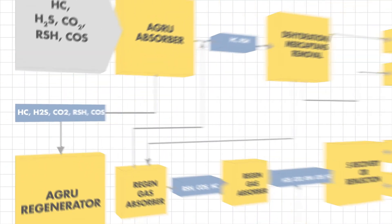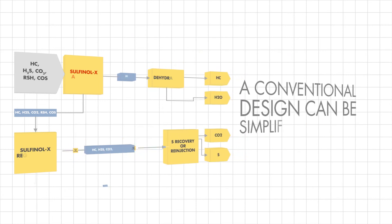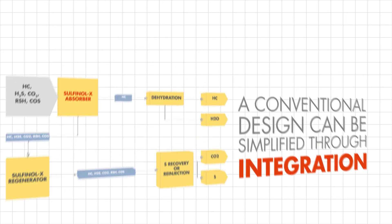With an innovative approach and development of new solvents such as Sulfanol X, a conventional design can be simplified through integration.